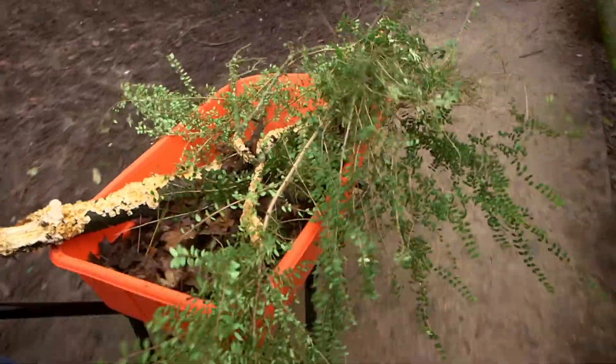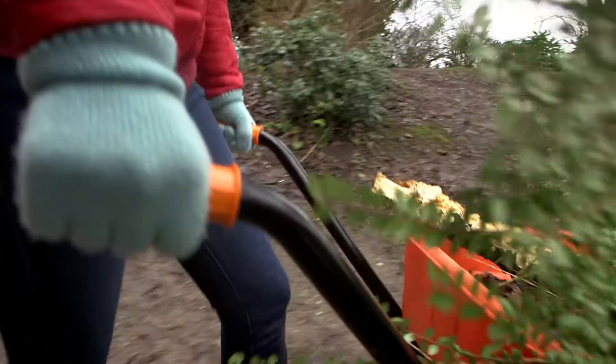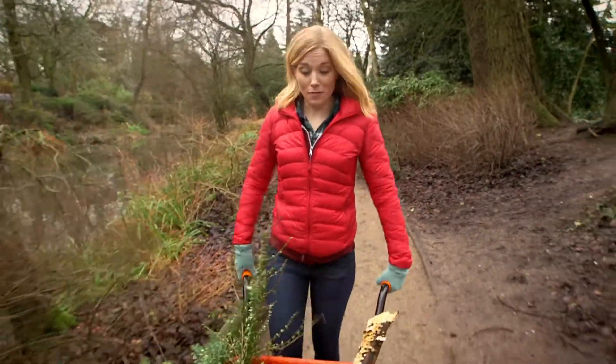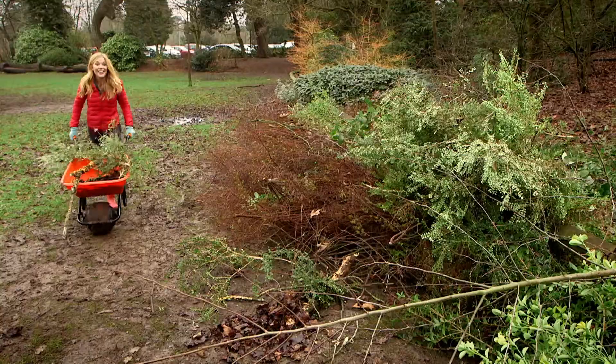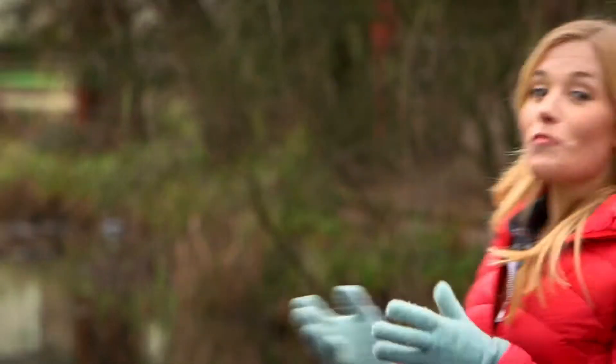Escalators are great for helping us move up and down inside a building, but sometimes we need to move heavy things around. There's something really useful that helps us move things around outside. Do you know what it is? That's right, it's a wheelbarrow! Wheelbarrows have a great big wheel at the front, two handles, and a large container called a pan. It makes it really easy to move things from one place to another, and when you're ready you can tip up the wheelbarrow and pour it all out. Wheelbarrows are really useful, but do you know how they're made? Let's find out.